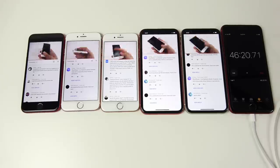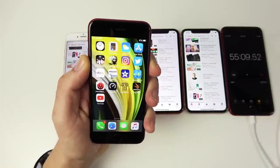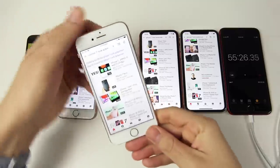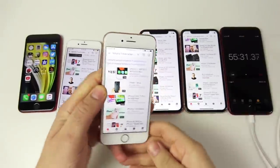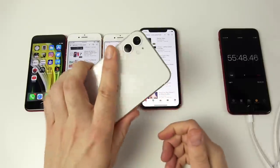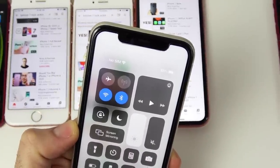Here are the first results after just 55 minutes: the iPhone SE 2020 is at 87%, the iPhone 7 at 84%, the iPhone 8 at 86%, the iPhone XR at 86%, and the leading iPhone 11 at 88%. All of them drained pretty similarly in that first round.